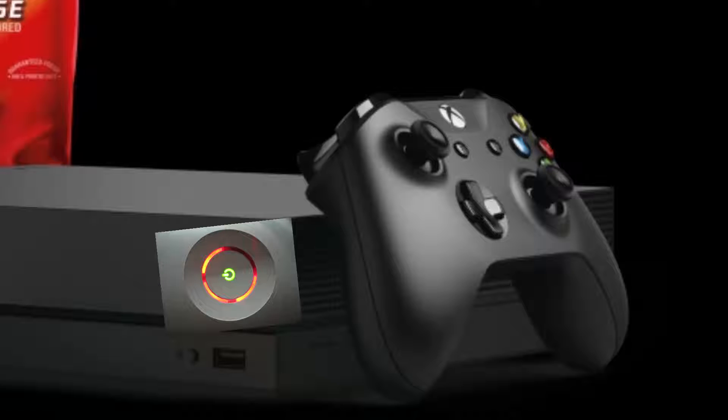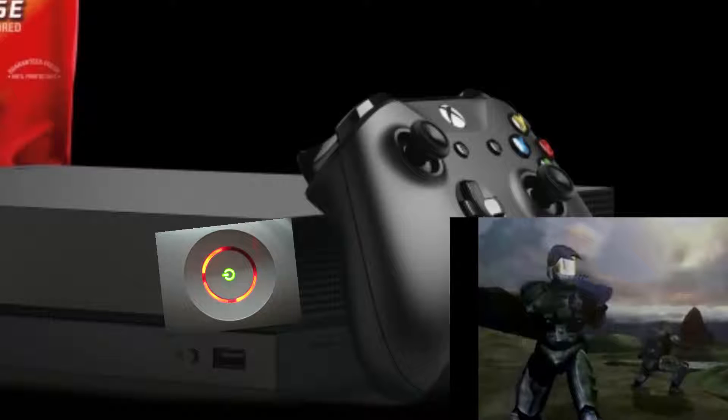If for some reason your Xbox One X Super Swag Edition red rings on the first day, come on down to the Microsoft store and we'll give you a free copy of Halo 99. Xbox Super Swag Edition — pre-order at GameStop now.